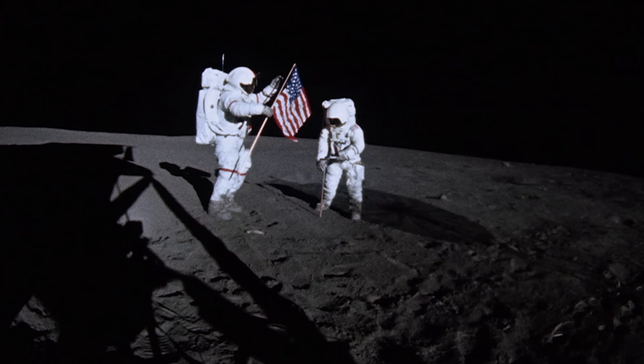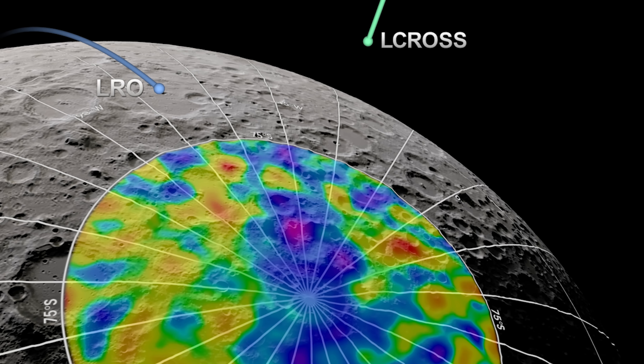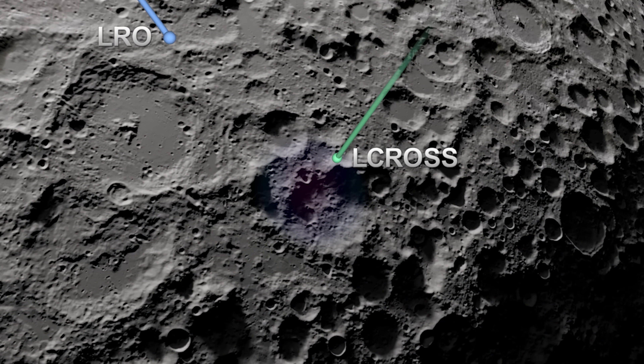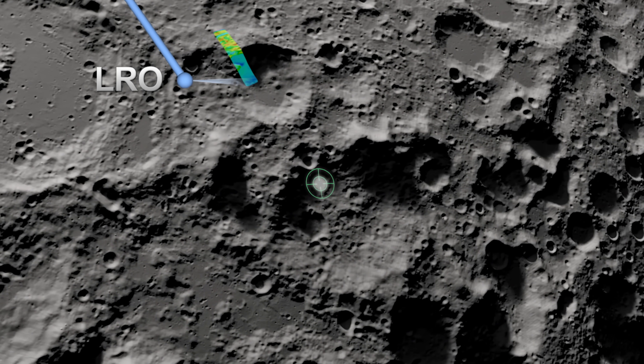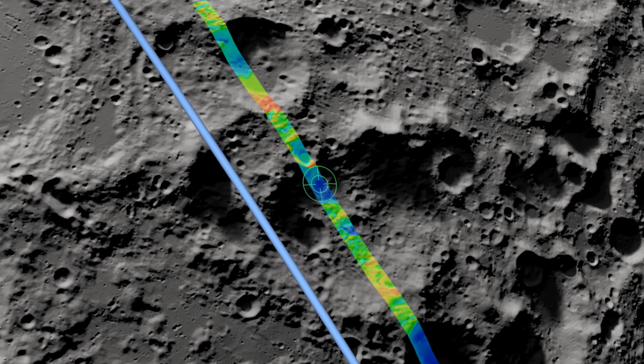During the initial exploration of the Moon and the analysis of all the return samples from the Apollo and lunar missions, we thought the surface of the Moon was dry. But more recent missions, like Lunar Prospector, LCROSS, and Lunar Reconnaissance Orbiter, have not only shown that the surface of the Moon has a global hydration, but there are actually high concentrations of ice water in the permanently shadowed regions of the lunar poles.